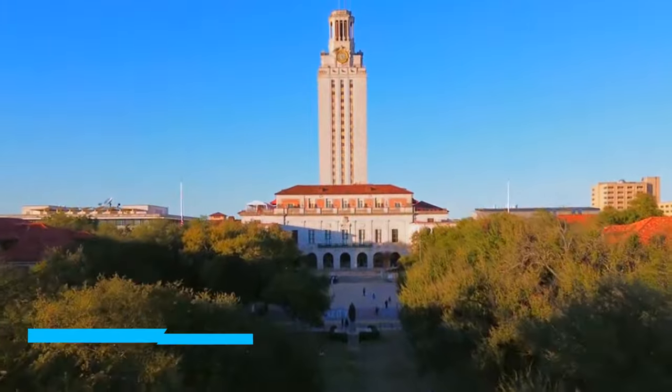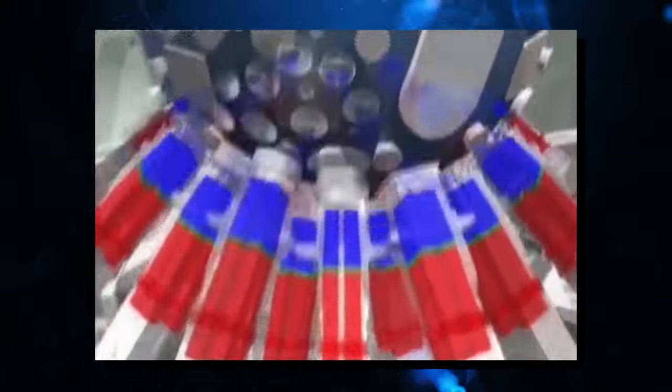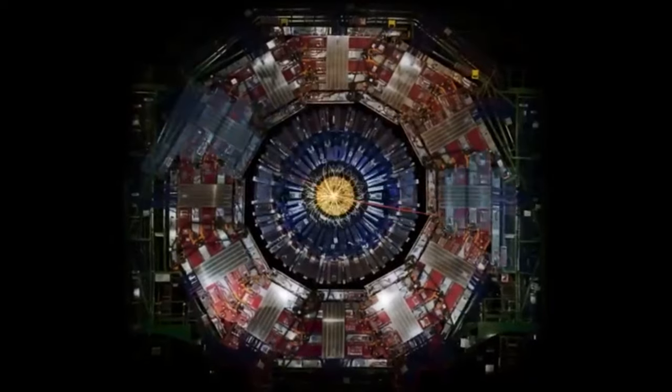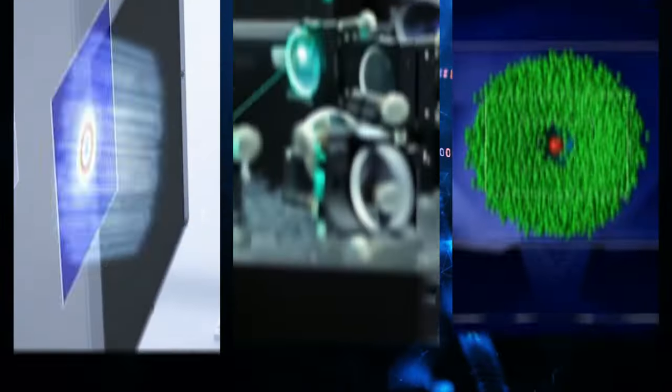the University of Texas in Austin is breaking the trend. Unlike the Large Hadron Collider, this extraordinarily small particle accelerator will shake up the world of particle physics, beating the limitations of the past and revolutionizing the future of scientific exploration. Join us as we explore this miniature marvel as it just achieved a major energy milestone.